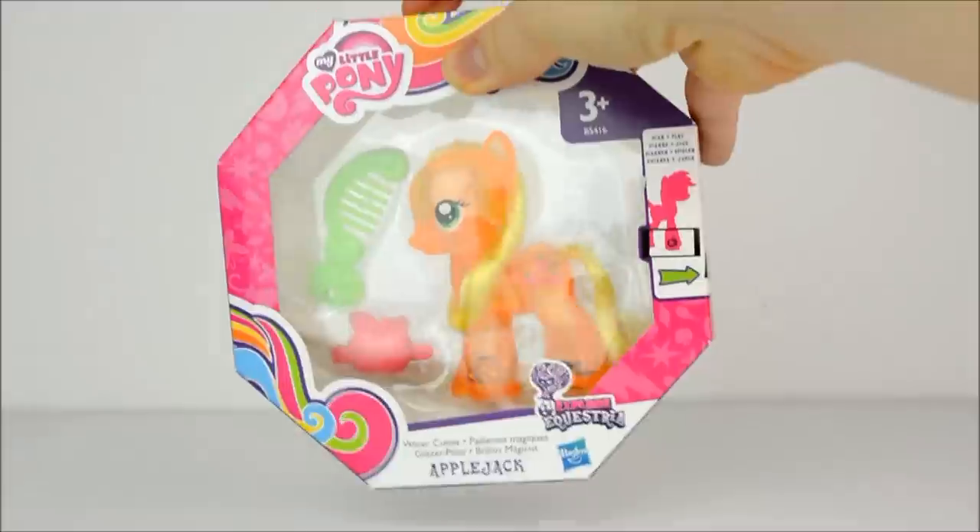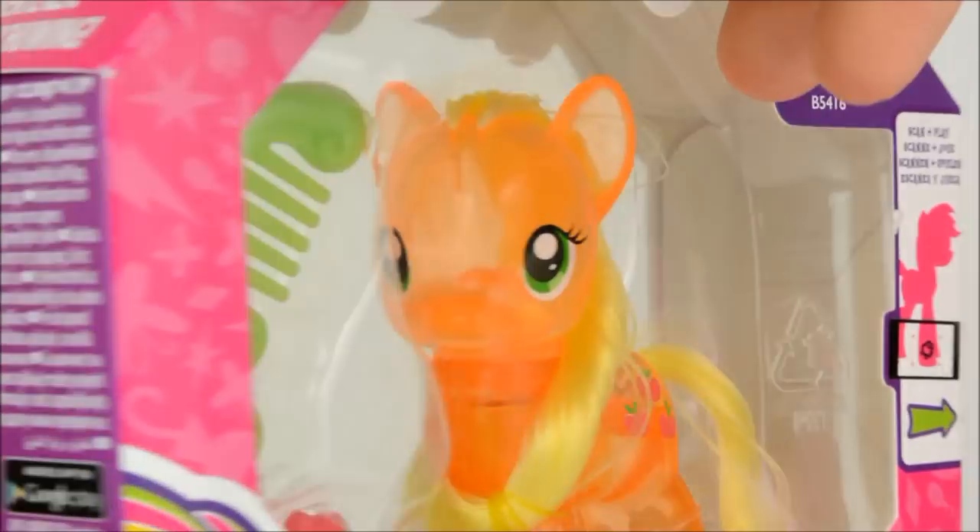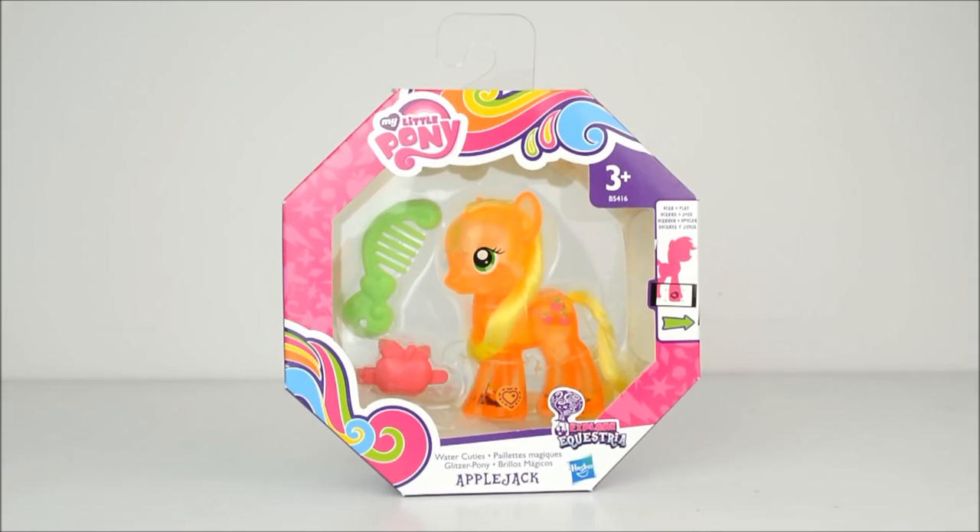First of all, I got this Water Cuties Applejack. Isn't she pretty? I don't know why, but I really love translucent orange. Anyway, I'll be doing a review on her very soon.